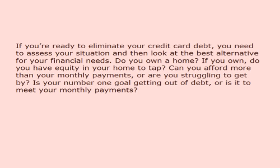Do you own a home? If you own, do you have equity in your home to tap? Can you afford more than your monthly payments, or are you struggling to get by? Is your number one goal getting out of debt, or is it to meet your monthly payments?